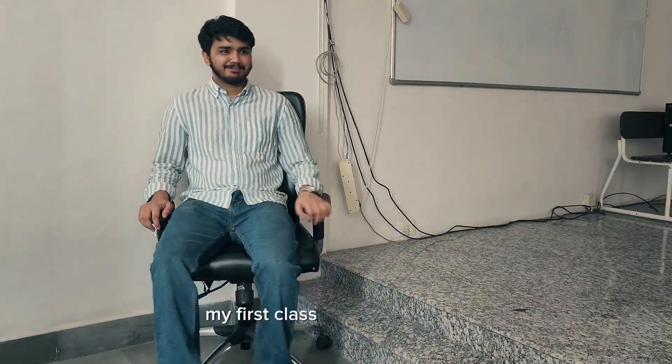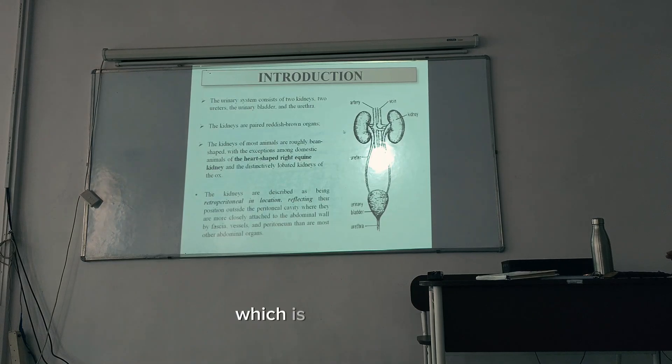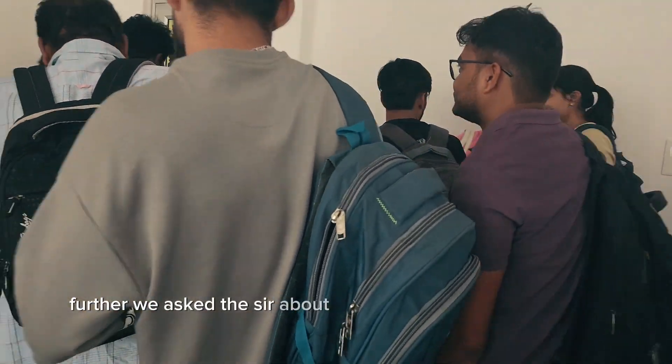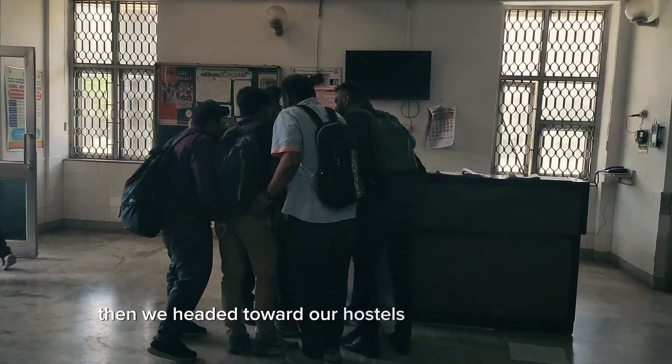Because my usual 9 a.m. class got cancelled today, my first class starts a bit later at 11 a.m. It's veterinary microbiology, which is very important. After the class was over, we asked the sir about our attendance, then we headed toward our hostels for the lunch break.